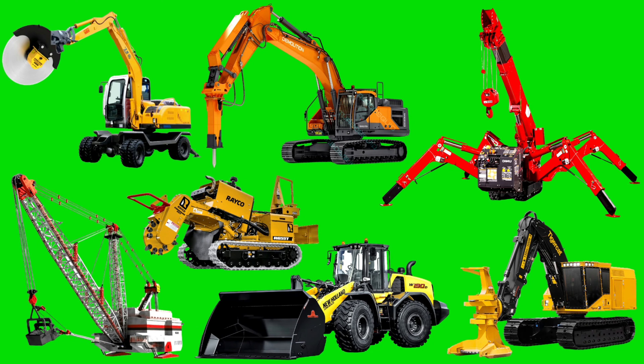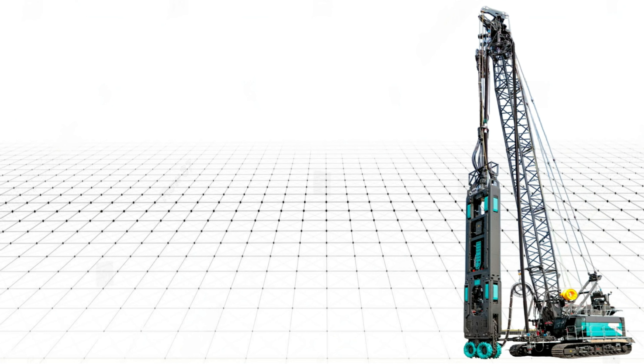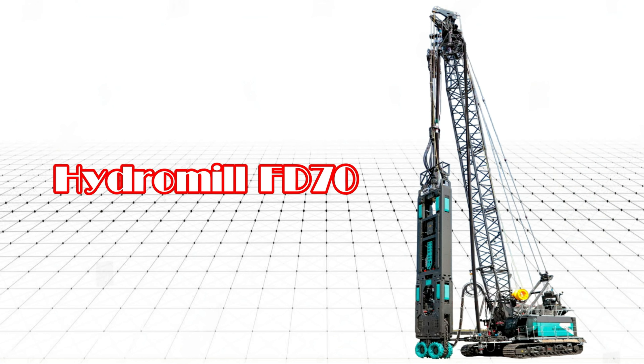Amazing Excavators and Heavy Equipments. Hydromill FD-70.